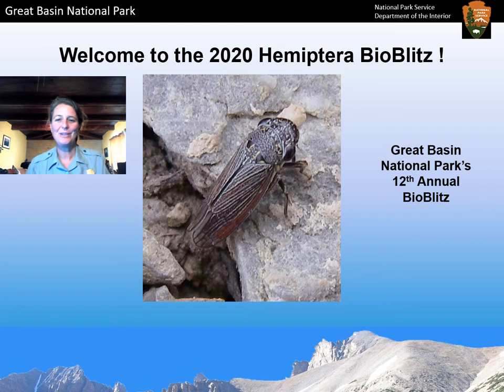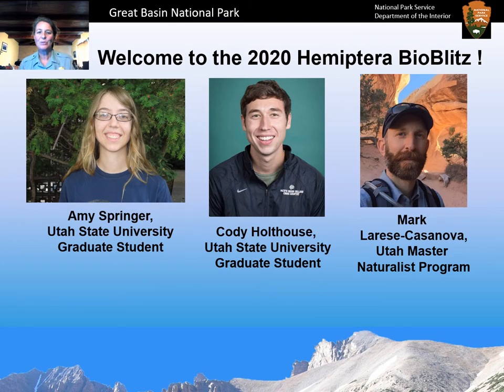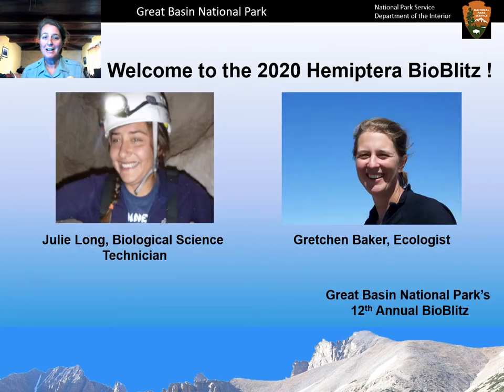Hello, thank you for joining us for the 2020 Hemiptera BioBlitz sponsored by Great Basin National Park. Amy Springer and Cody Koldhouse are Utah State University graduate students leading this BioBlitz, and Mark Larisse Casanova with the Utah Master Naturalist program is helping with the iNaturalist part. From Great Basin National Park, we have Julie Long handling emails. My name is Gretchen Baker, I'm the ecologist at the park and Master of Logistics.